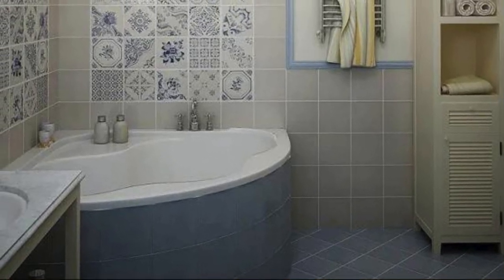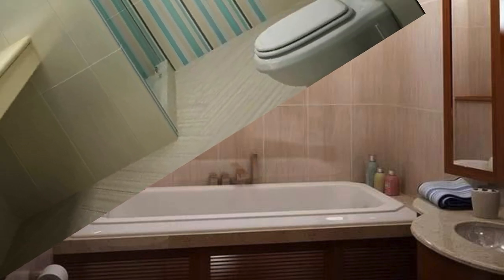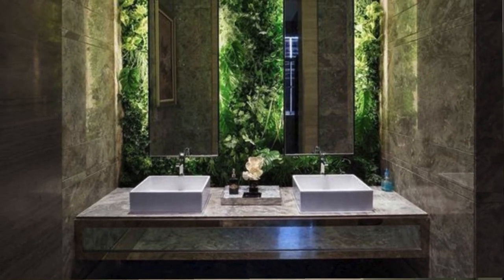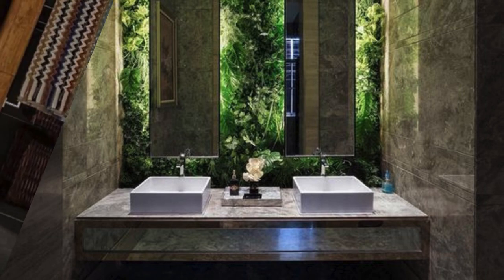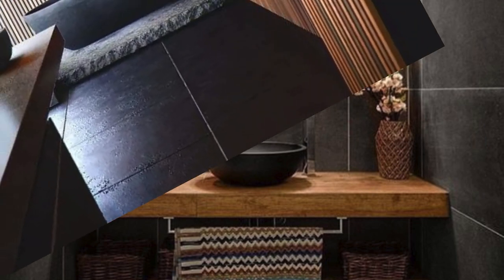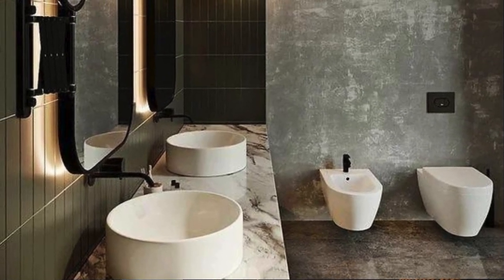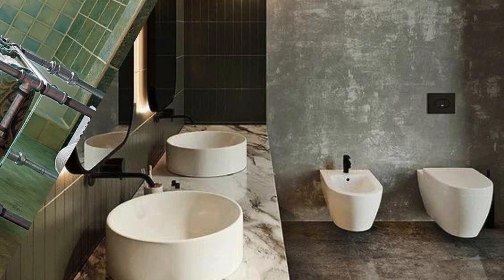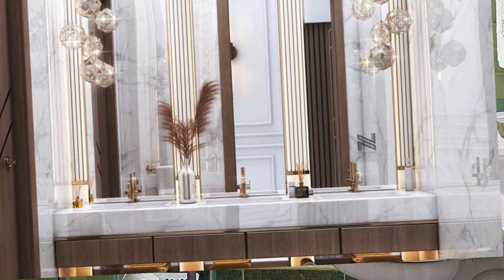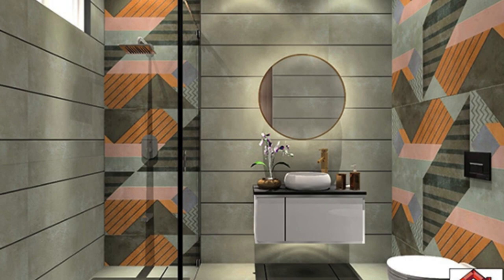Consider incorporating unique fixtures and features that align with your lifestyle and preferences. A freestanding, sculptural bathtub can serve as a focal point, adding a touch of elegance and artistry to the space. A walk-in shower with a built-in bench and multiple showerheads allows for a customizable and indulgent bathing experience. To maximize natural light while maintaining privacy, consider using frosted or textured glass for windows or shower enclosures. Motorized blinds or curtains can provide convenience and control over light levels, while customizing the bathroom layout to suit your needs is another innovative idea.